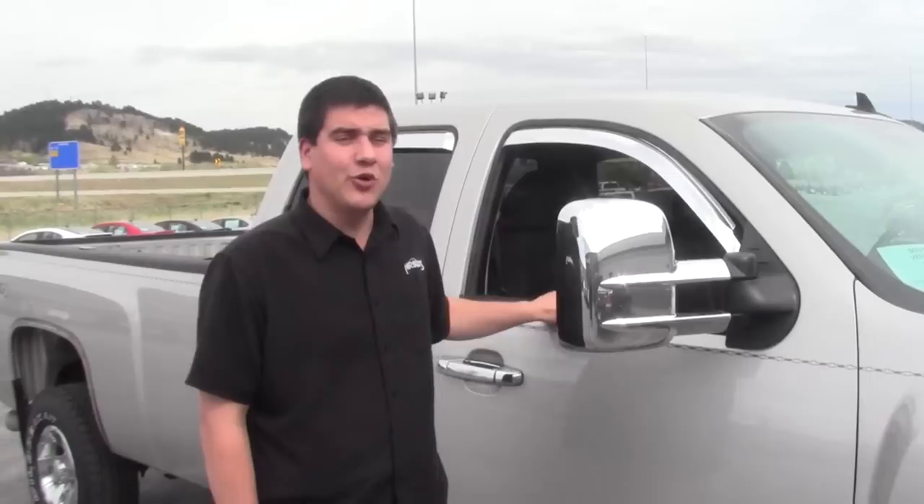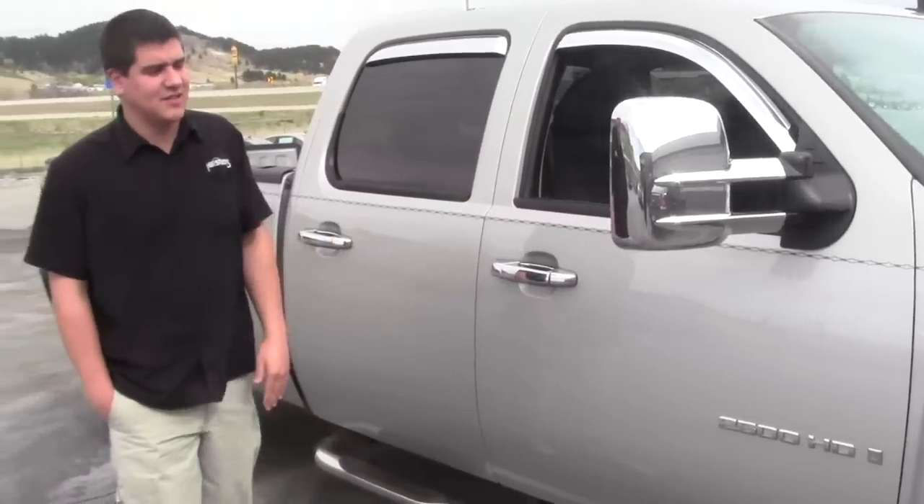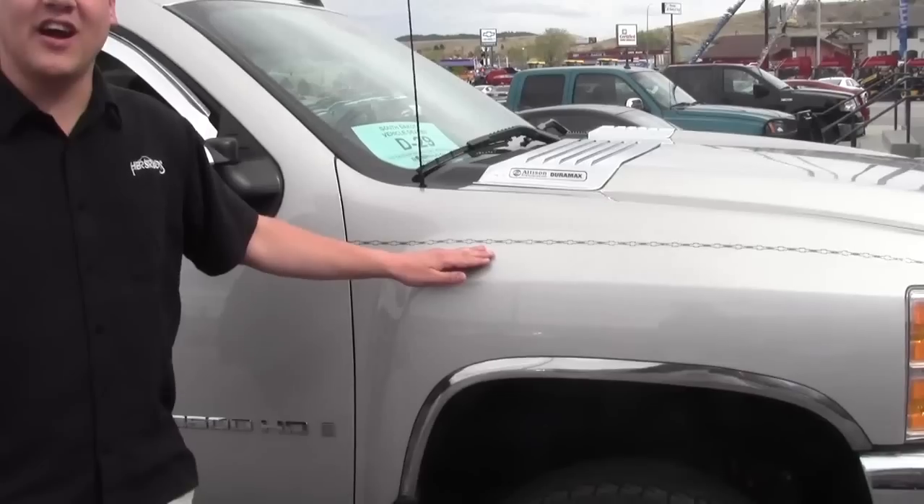This is our 2008 Chevy 2500 heavy-duty Duramax Allison crew cab long box. 82,000 miles, one owner. Very clean — took very good care of it. It's got some detailing already done for you.